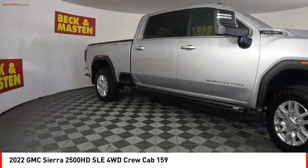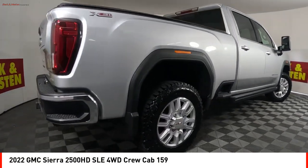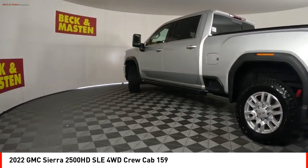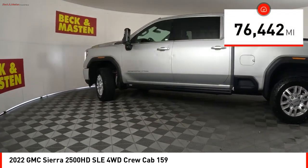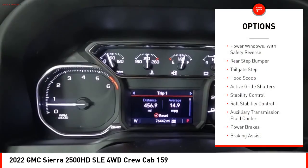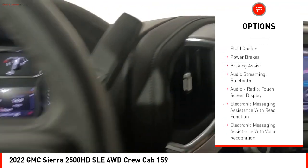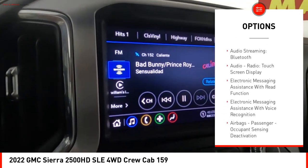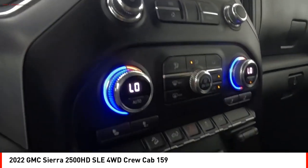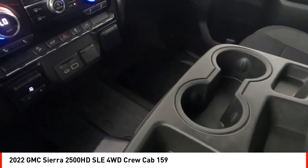Take a ride in the 2022 Sierra 2500 HD. The GMC Sierra 2500 HD has all your workhorse basics covered. No worries here — this vehicle has less than 80,000 miles. Here are some of this vehicle's great options: power windows with safety reverse, rear step bumper, tailgate step, hood scoop, active grille shutters, stability control, roll stability control, auxiliary transmission fluid cooler, power brakes, and braking assist.